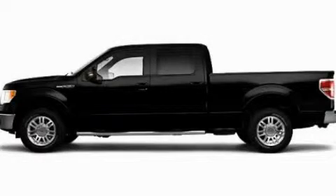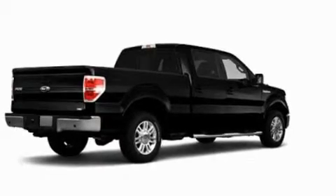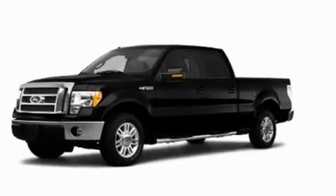This is a 2010 Ford F-150. Whether hauling, commuting, or towing, this truck is the right one for you. It features an eight-cylinder engine and an automatic transmission.